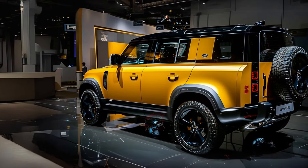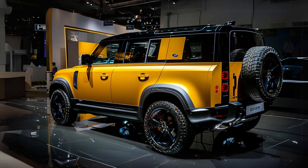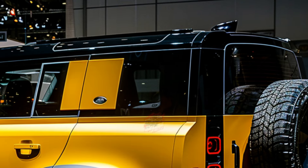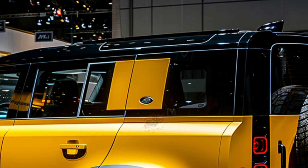With prices expected to range from $58,000 to $124,000 depending on trim and options, the Defender Octa edges into Range Rover territory and competes with other luxury SUVs.